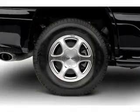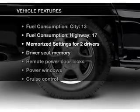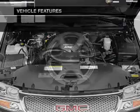Memory settings are one of many features. And with these notable features, you won't want to miss out on the opportunity to own this amazing ride.